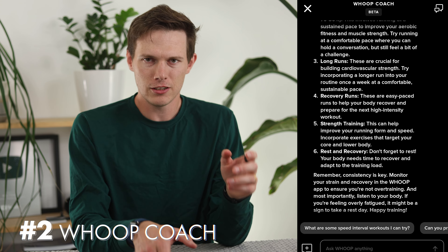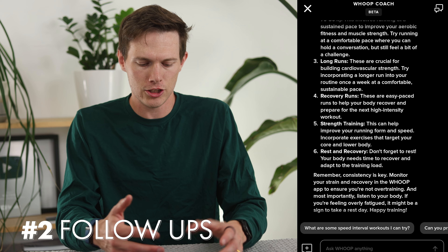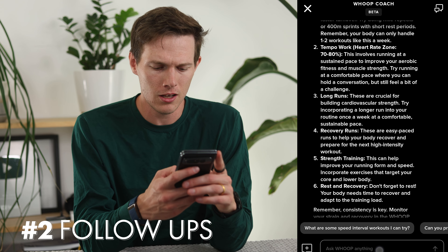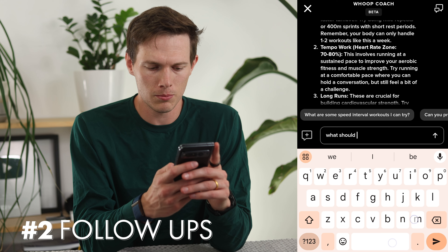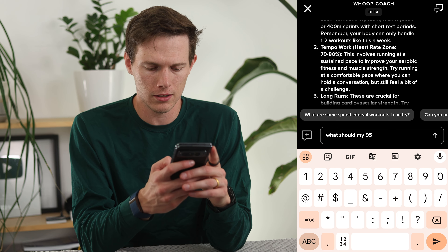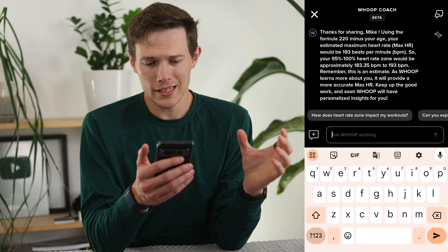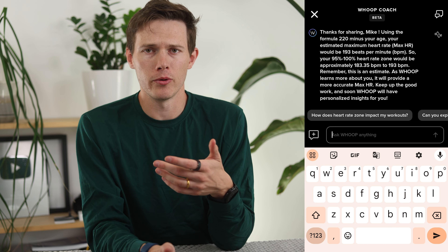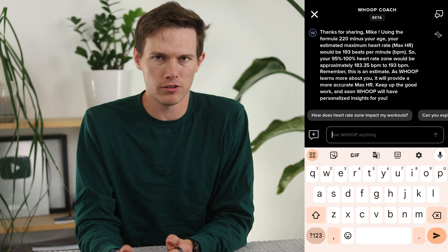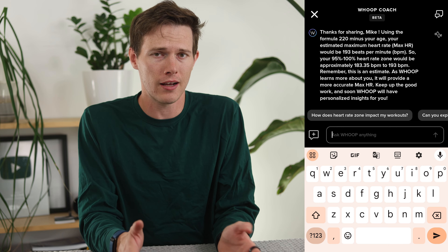The second command type is continuing the conversation — just like we see in ChatGPT and other AI chats. It knows what the last question was. You can just say 'what should my 95% to 100% interval look like?' And you can see right here it tells me my heart rate range should be between 183 and 193 BPM. Now I know exactly what to aim for when doing sprint intervals. I don't have to do a lot of Googling. It's all in one place and very knowledgeable.